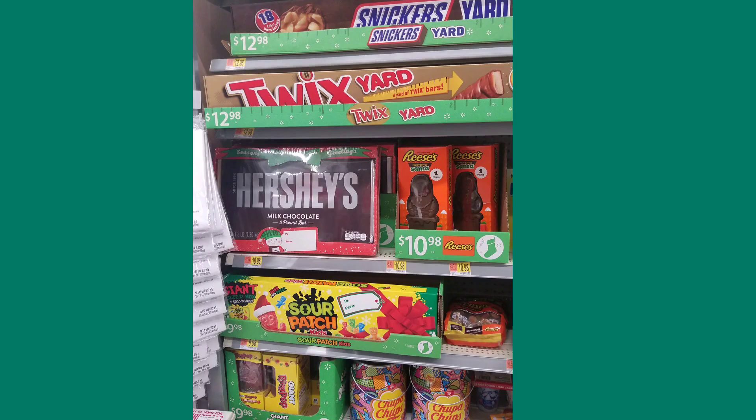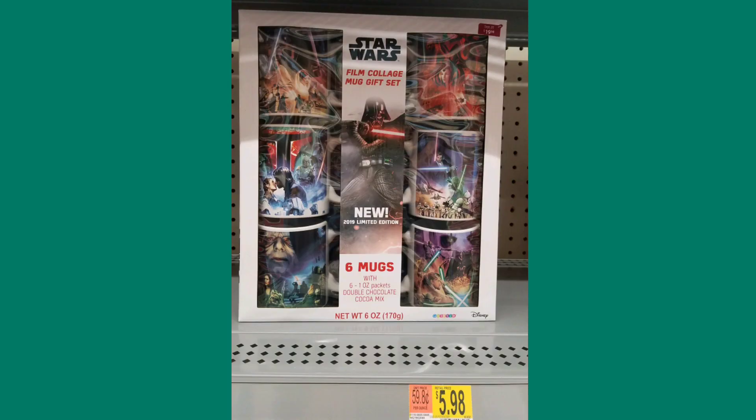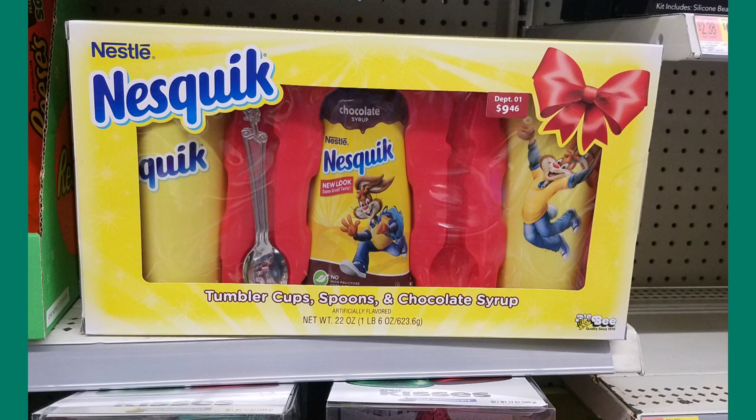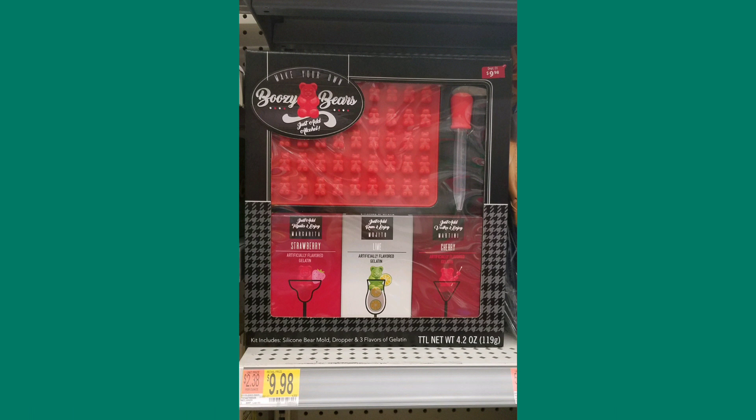If you had no idea what to get anybody for Christmas and walked into Walmart, they've got you covered because they have everything. Some of the stuff I wouldn't even imagine being on the holiday gift aisle — like a Star Wars mug set, an ice cream sandwich maker, milkshake makers with spoons and glasses included, and gift sets and baskets for the alcohol lovers like these boozy gummy bear makers.